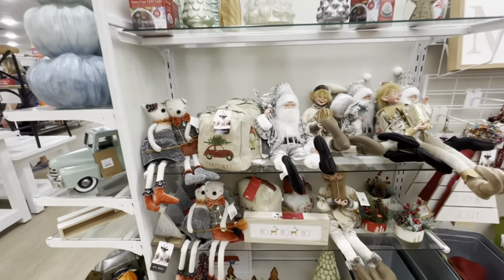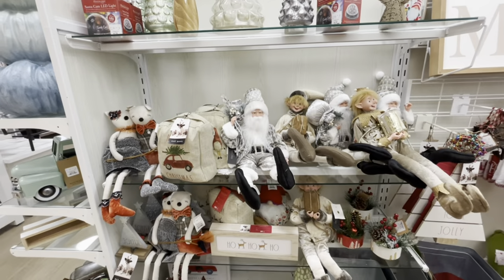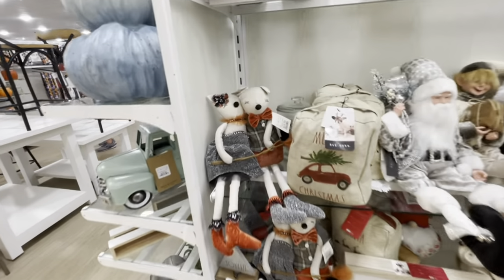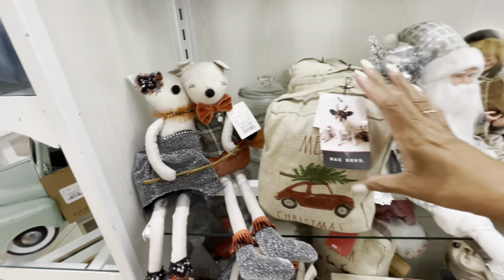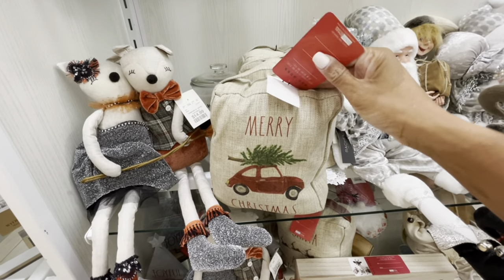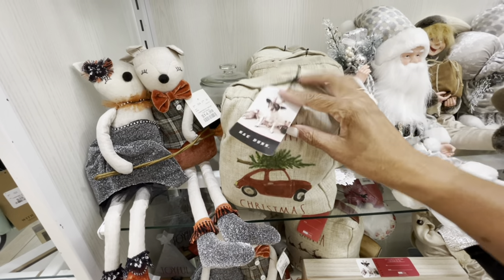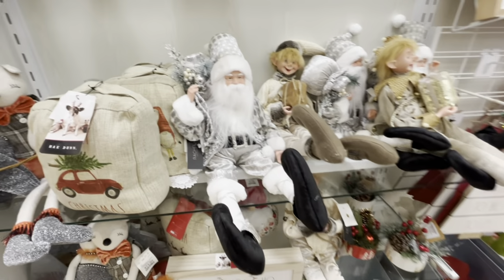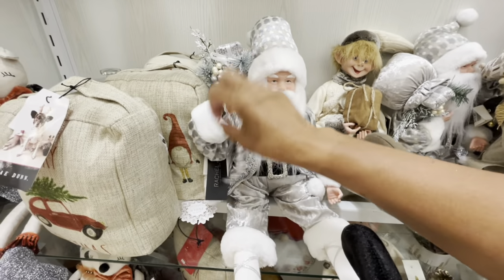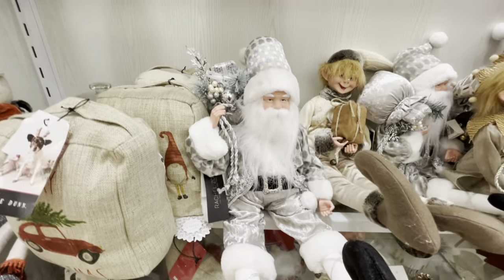So as soon as I walked around the corner, I just ran right into Christmas items. I'm going to show you guys what they have so far. They have these little guys right here, $14.99. Here is a Ray Dunn door stopper for $7.99 — that's a little red truck with the Christmas tree on top. Here's Santa and his presents, Rachel Zoe, $19.99.